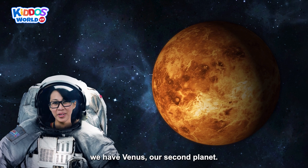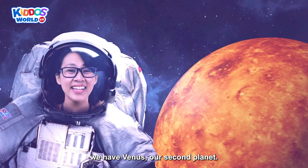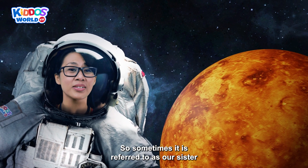Next up, we have Venus! Our second planet! The size of Venus is similar to Earth, so sometimes it is referred to as our sister planet!